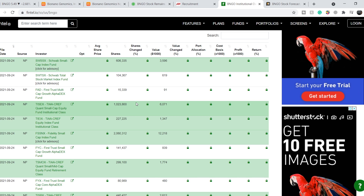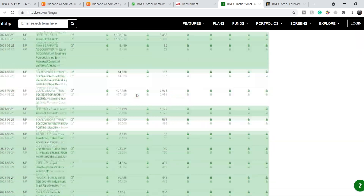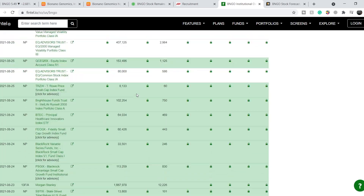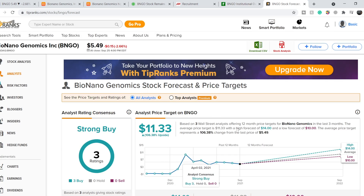On Fintel.io, which tracks all smart money activity around this company, green rows indicate new positions and red rows indicate closed positions. As you can see, all of these lines are in green. The total sentiment around this company is extremely bullish, which is why I believe it deserves a place in at least part of your investment portfolio.